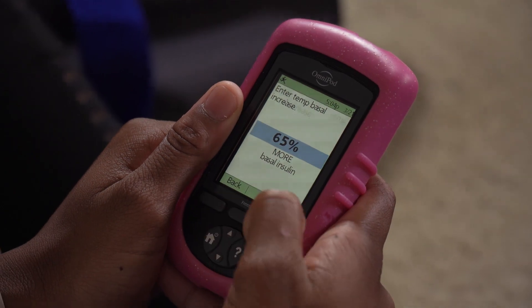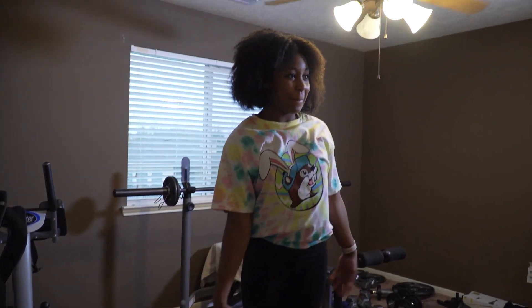She does all of this while managing her type 1 diabetes. This one is my pump. It gives me insulin when I'm high. Sydney monitors her glucose levels with her smartphone.